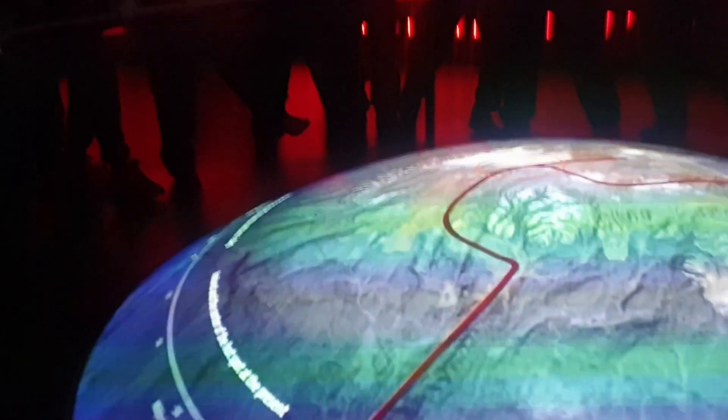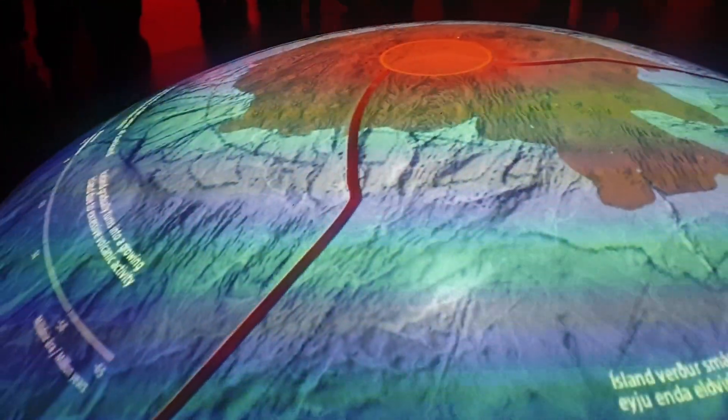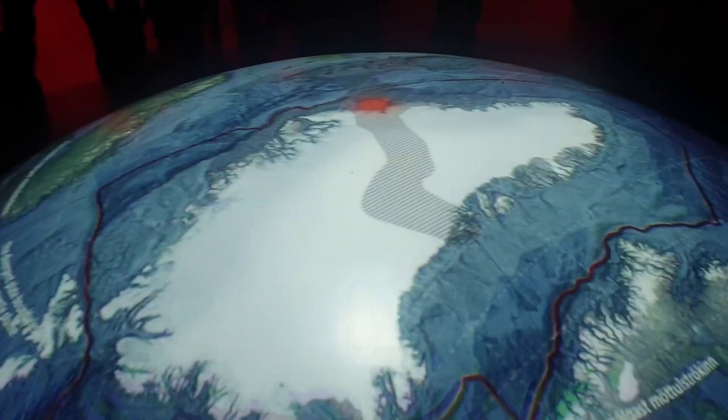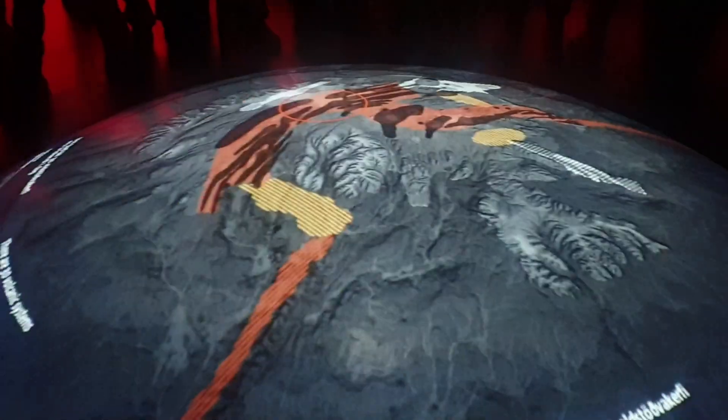Multimedia exhibitions feature films and projections — watch high-definition films and projections showcasing past eruptions, including the famous Eyjafjallajökull eruption of 2010. Interactive maps allow visitors to use touchscreens to explore real-time data on volcanic and earthquake activity around Iceland.